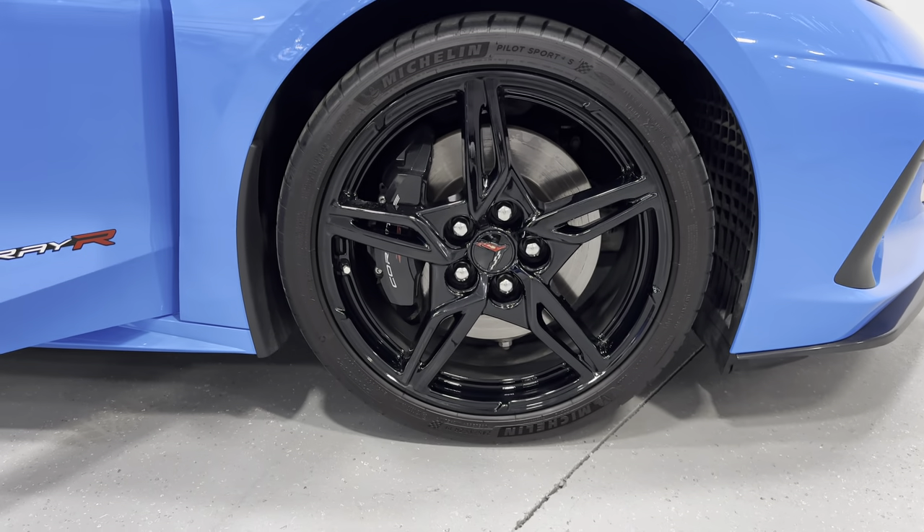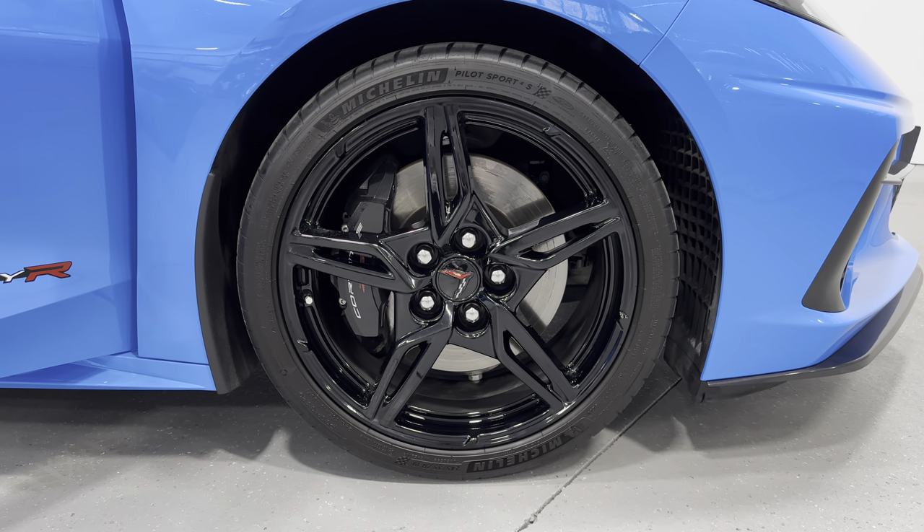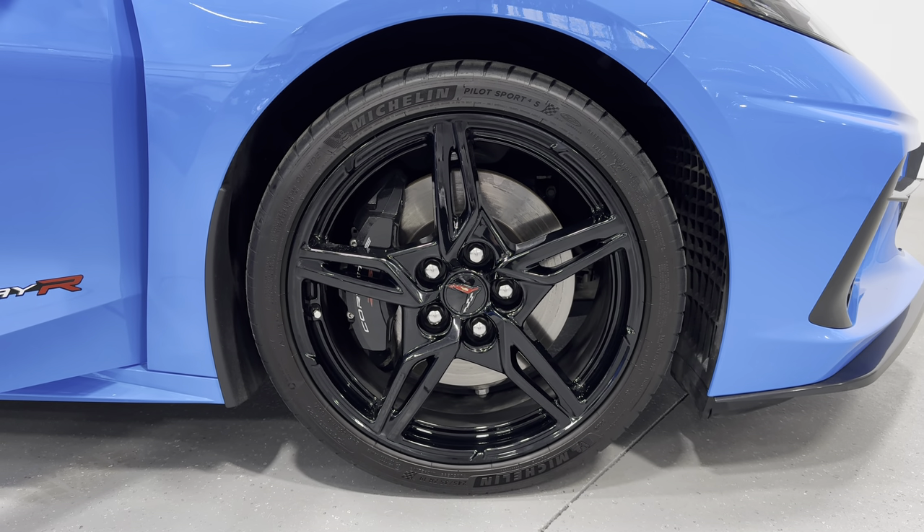Making our way to the front, you can see the brake calipers are larger in the front. Tire size for the front is a 245/35 ZR19.